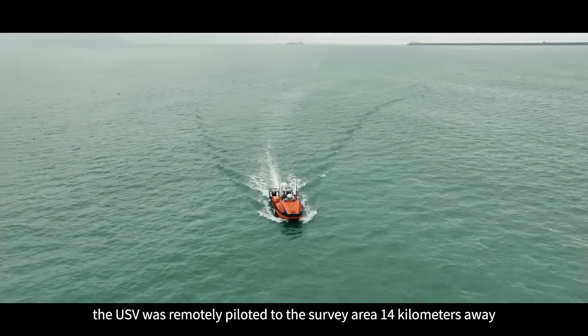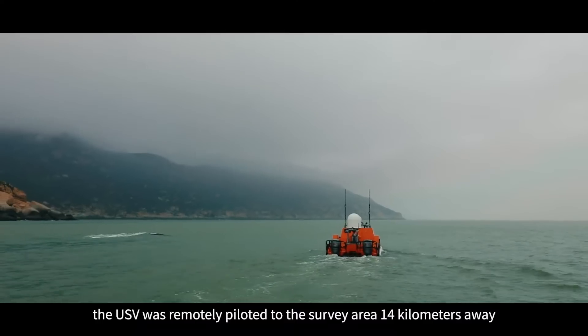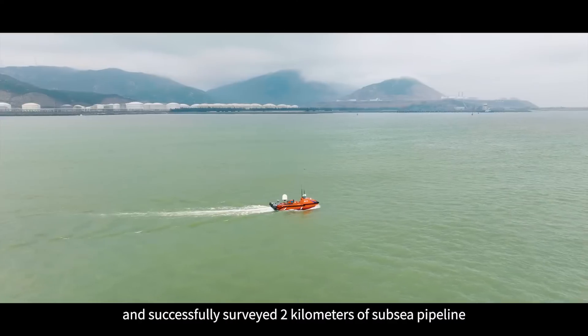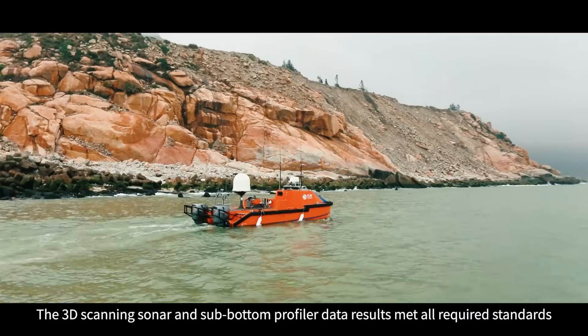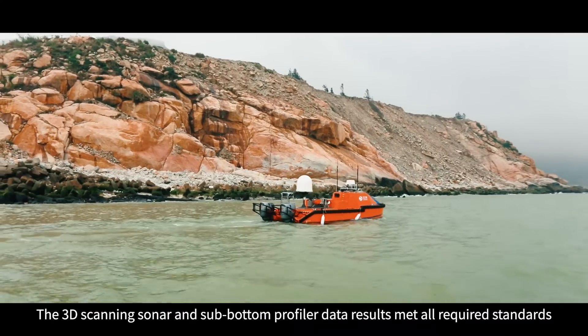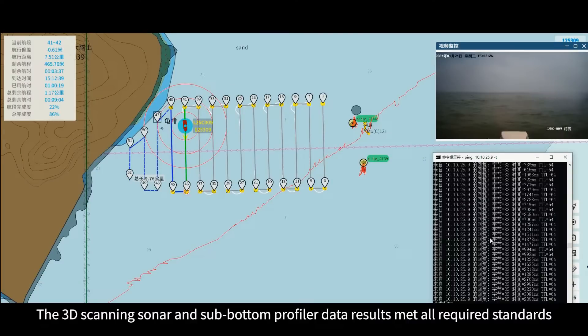After launching from the dock, the USB was remotely piloted to the survey area 14 kilometers away and successfully surveyed two kilometers of subsea pipeline. The 3D scanning sonar and sub-bottom profiler data results met all required standards.